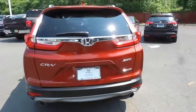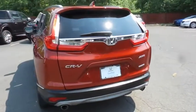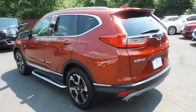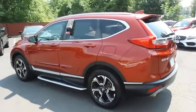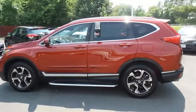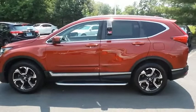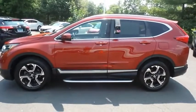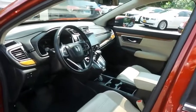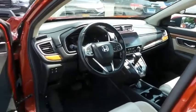This gorgeous CR-V Touring has just arrived at Honda of Nanuet. It only has 46,000 miles. It's gone through a comprehensive 182-point inspection, and it's backed by a seven-year, 100,000-mile powertrain warranty. The ivory leather seats are in mint condition and the CR-V's interior is extra clean.